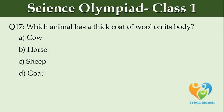Which animal has a thick coat of wool on its body? Option A: cow, Option B: horse, Option C: sheep, Option D: goat.